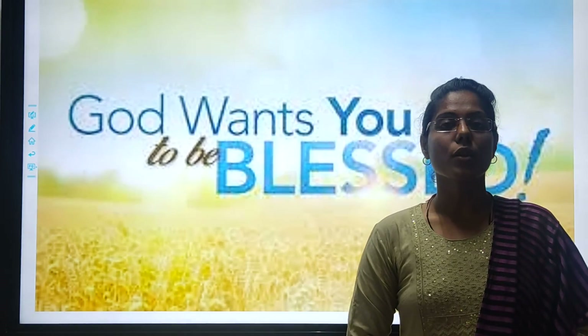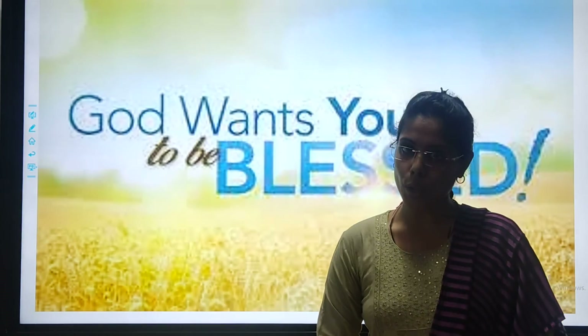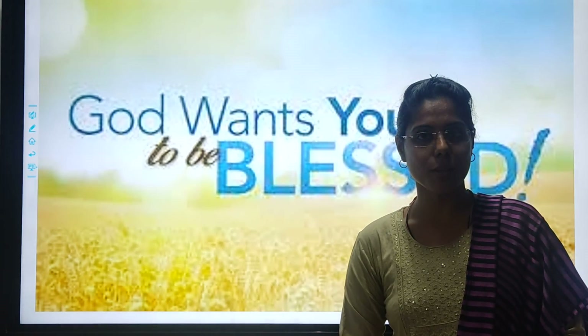So kids, you have to do this exercise in a good handwriting. Take care of yourself. God bless you. Bye.